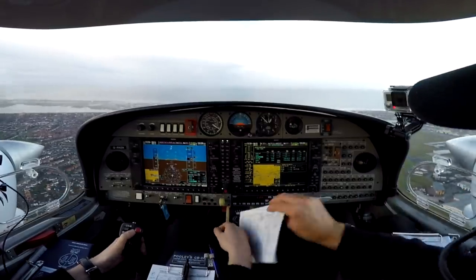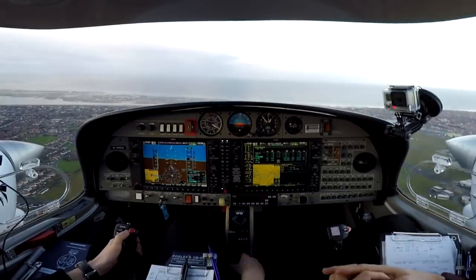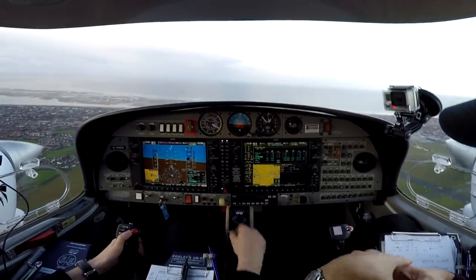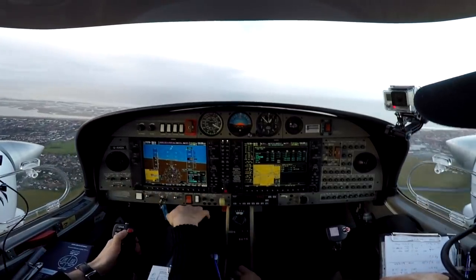Right dead leg, right dead engine identified. Full power set on both throttles. Confirmed: it is the right engine. Right engine master off, right alternator off, right fuel off — pitching for blue line.